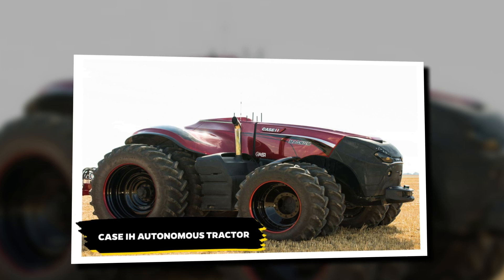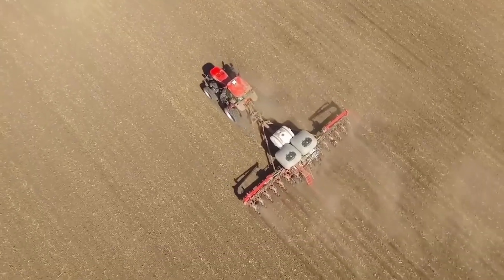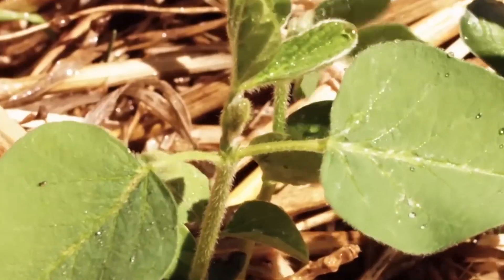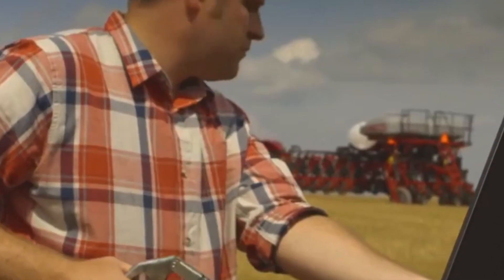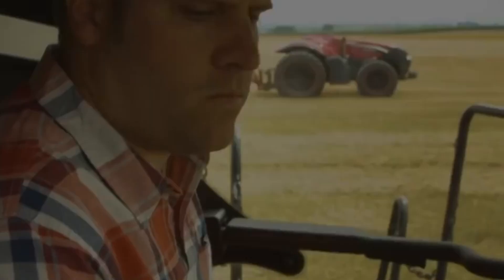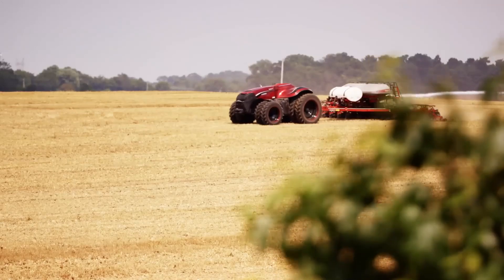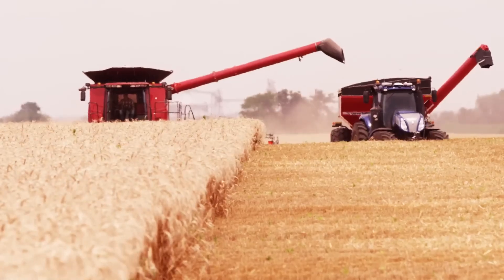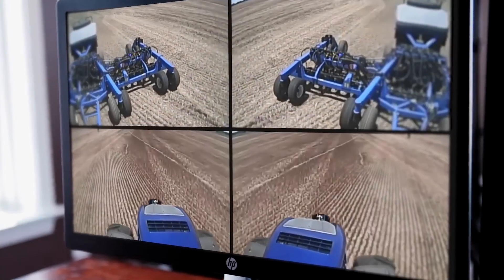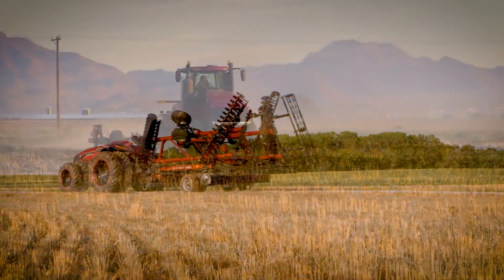With labor shortages posing challenges for large farms worldwide, the Case IH Autonomous Tractor offers a solution that feels straight out of the future. This self-driving marvel uses advanced radar, LIDAR, and video cameras to navigate fields with precision. It automatically detects obstacles, whether stationary or moving, and can stop on a dime, ensuring safety without sacrificing efficiency. The tractor's onboard system takes automation to the next level, calculating optimal paths based on terrain, obstacles, and the activity of other machines in the field.